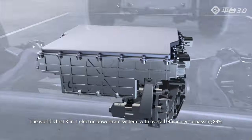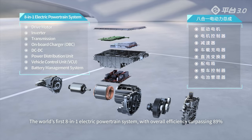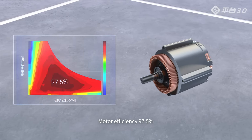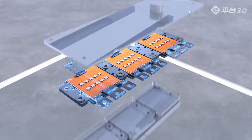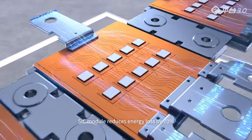The world's first 8-in-1 electric powertrain system with overall efficiency surpassing 89%. Motor efficiency reaches 97.5%. The SiC module reduces energy loss by 70%.